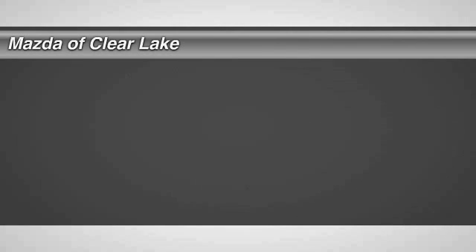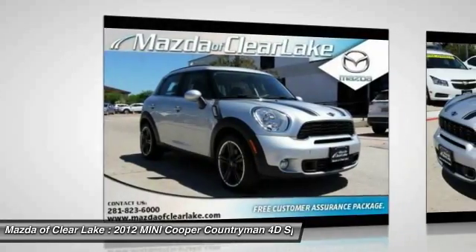Come test drive the 2012 Cooper. Agile handling and quick, precise steering make the Mini Cooper lots of fun to drive.